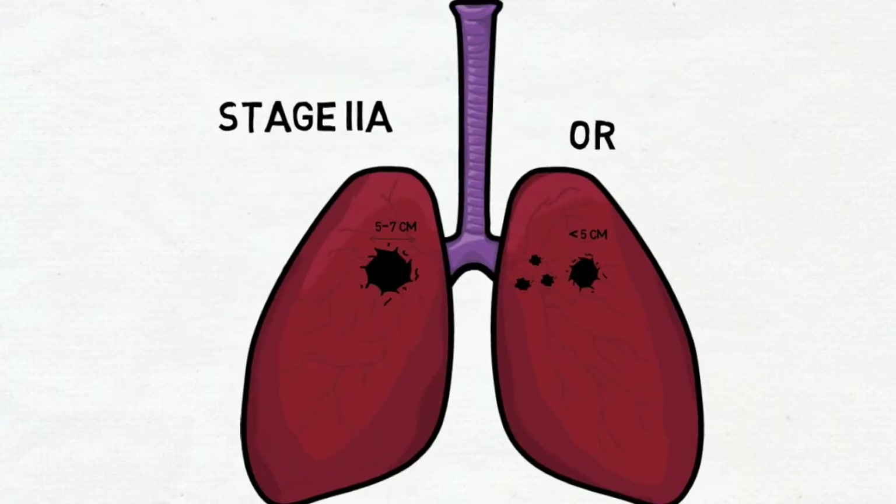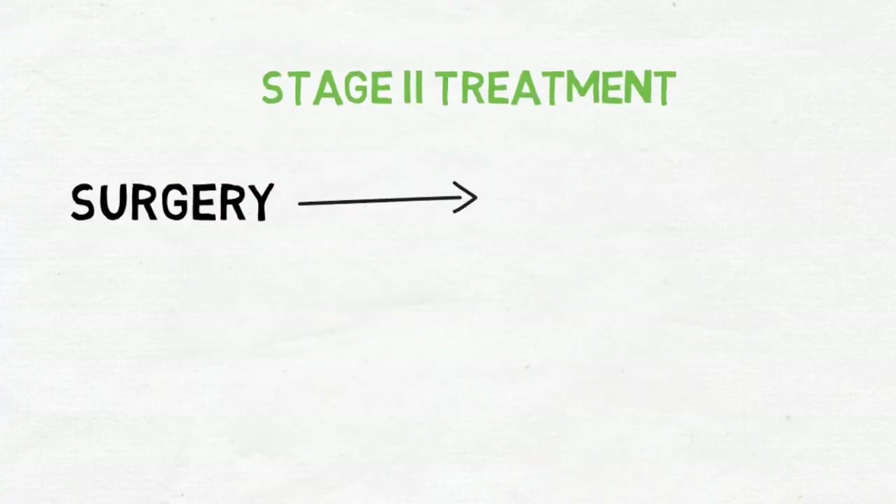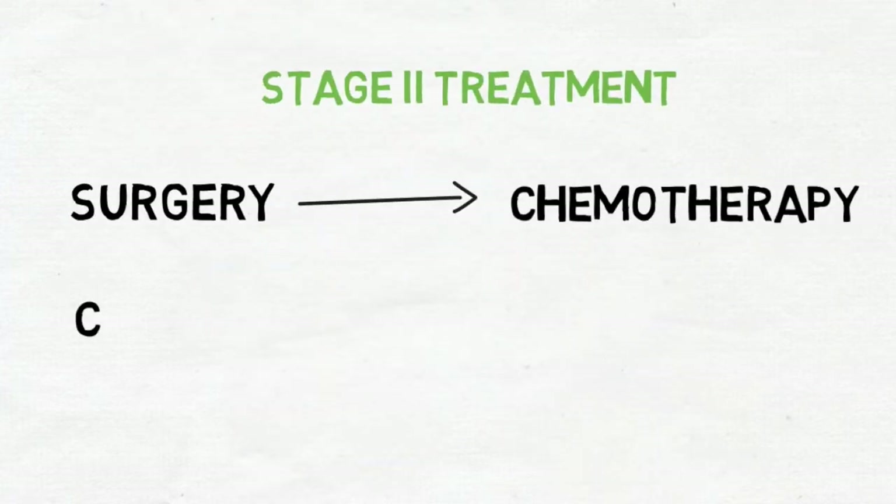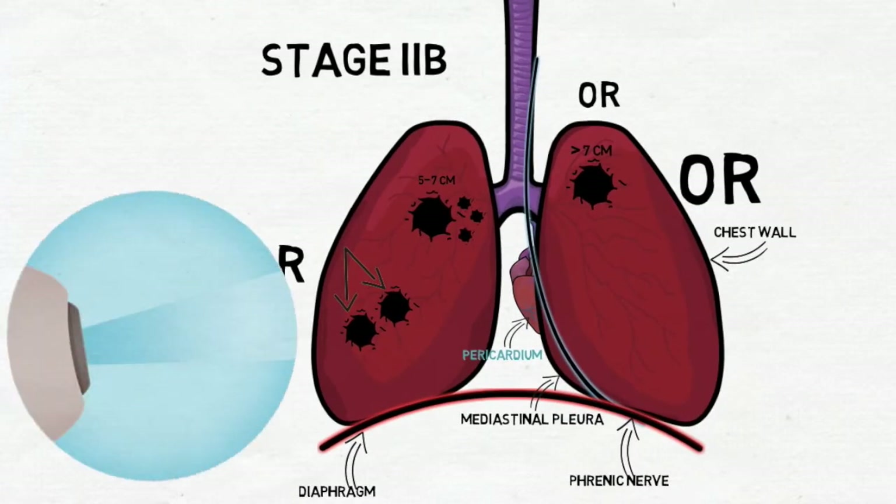Stage 2 treatment options are surgery — lobectomy — followed by chemotherapy, or chemoradiation followed by surgery.